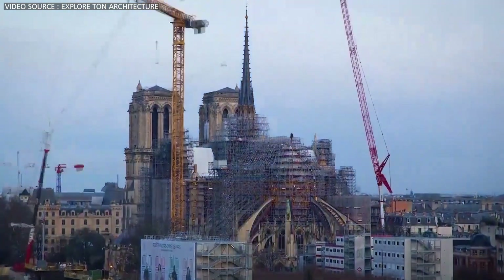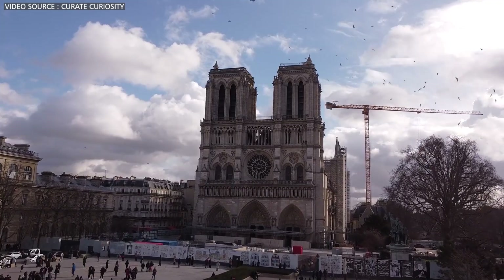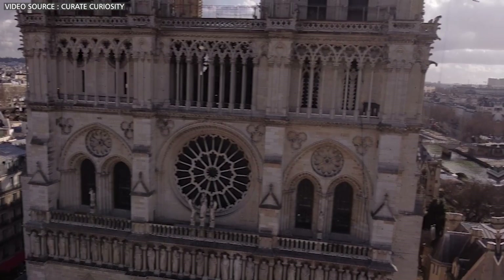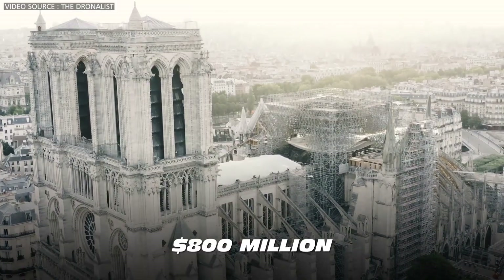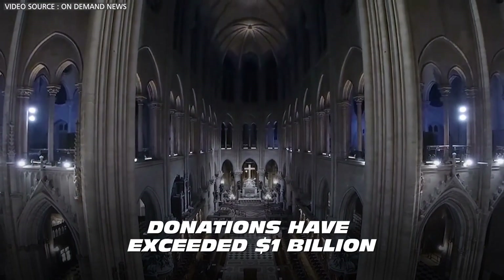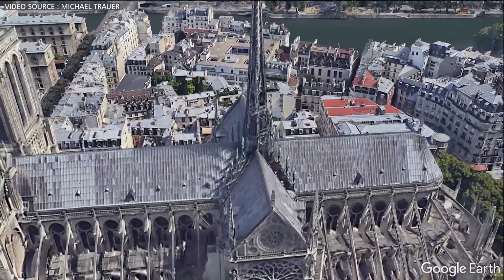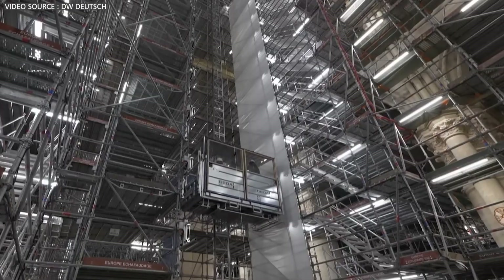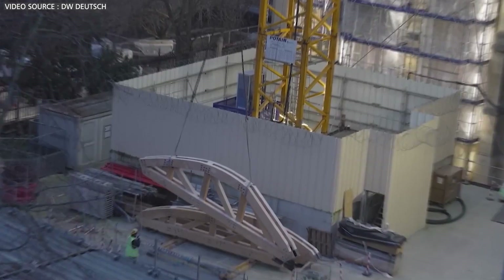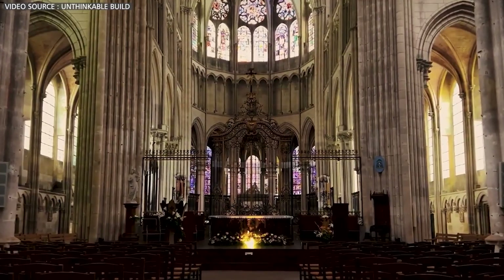The restoration of Notre Dame extends beyond the structure itself. There are plans to enhance the entire square in front, making it more inviting and aligned with Notre Dame's storied past. Remarkably, the project's cost is near $800 million, yet even more impressive is the global response — donations have exceeded $1 billion. The devastating 2019 fire couldn't extinguish Notre Dame's spirit. Its restoration showcases humanity's ability to preserve something of great significance through collective expertise. When the cathedral reopens later this year, it will stand as a testament to its remarkable engineering prowess.